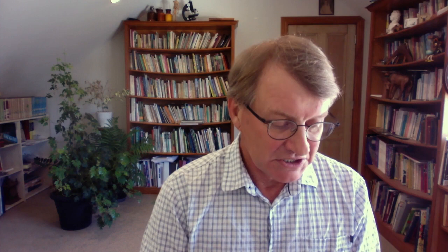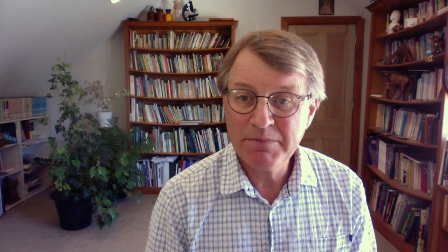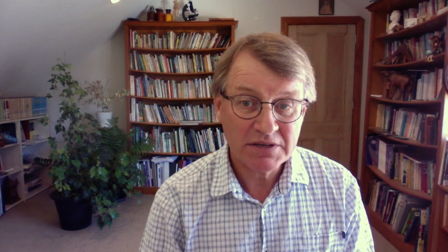Dairy alternatives, of course — milk isn't really that fantastic from cows unless it's turned into yogurt or some sort of cultured food. Many people have hemp milk or oat milk now. Just be careful of the added sugar content because many of these products are crap. I pick up these tetra packs in the supermarkets and read the numbers and think, oh my gosh, artificial sugars. Just be wary of what you buy.